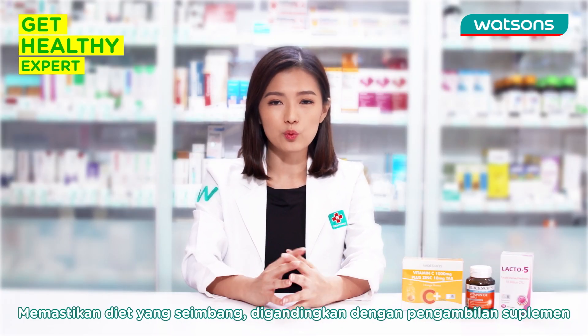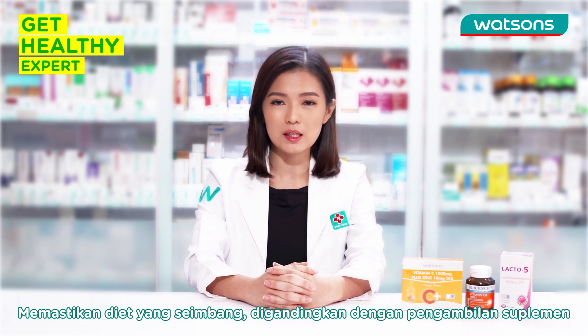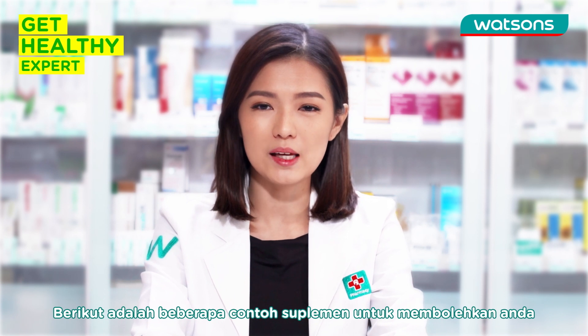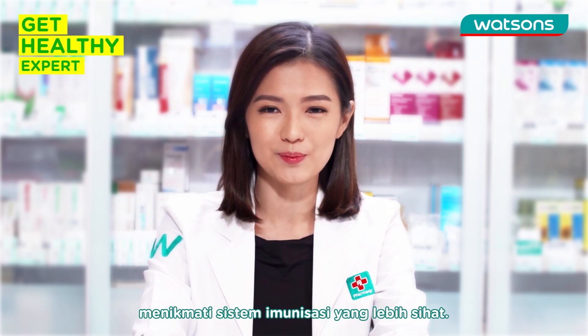Having a well-balanced diet with an adequate amount of supplements is one of the best ways to boost your immune system. Here are some suggestions for supplements that you may consider for your immune system.